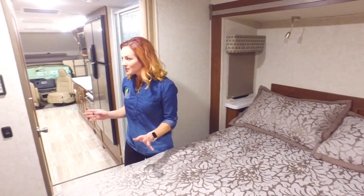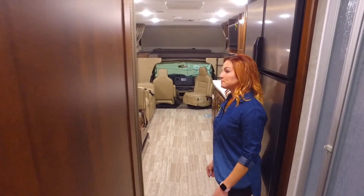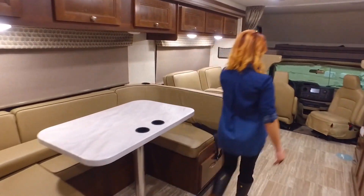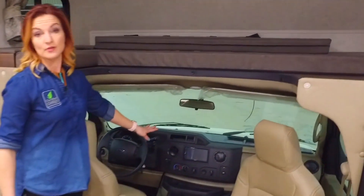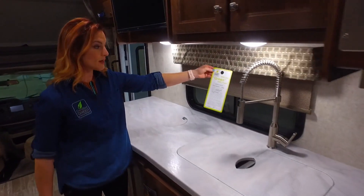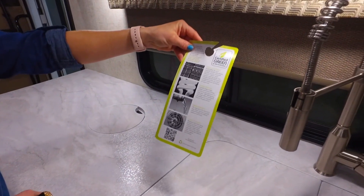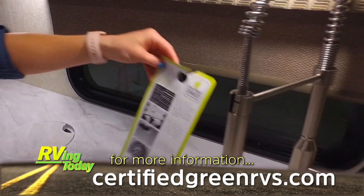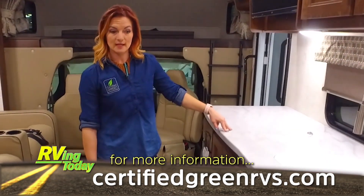I do that to the walls too and to different stuff that's got stains on it — I'll give it the old sniff test. But this is the center of our certification. We stop right here. As far as motorized units go, there's a whole other industry that looks at the efficiency of the chassis and engine. Dealers can find more information specific to each unit on certifiedgreenrvs.com.